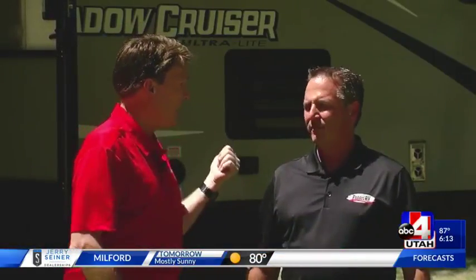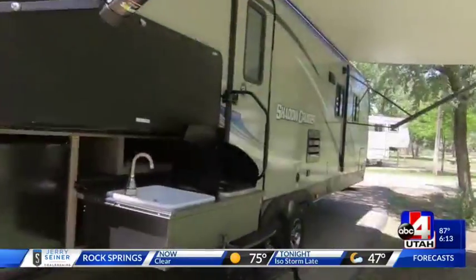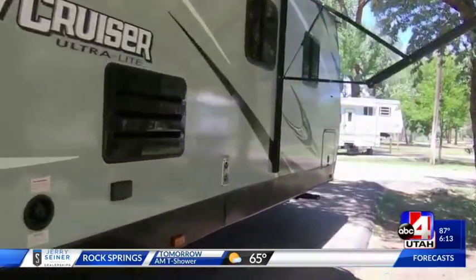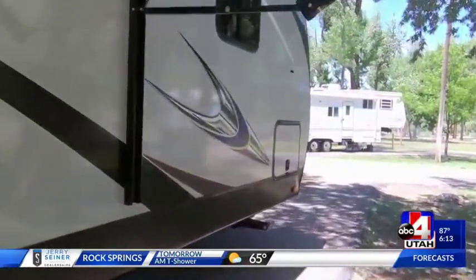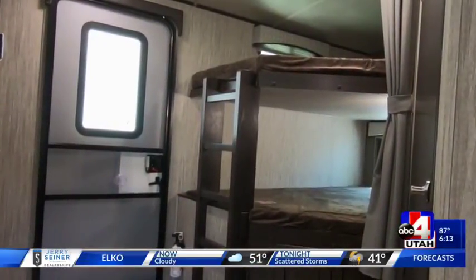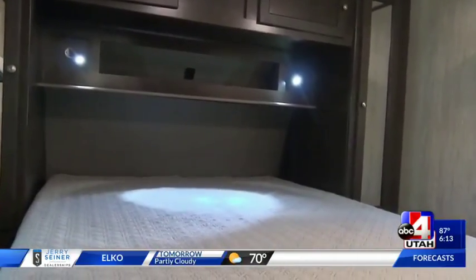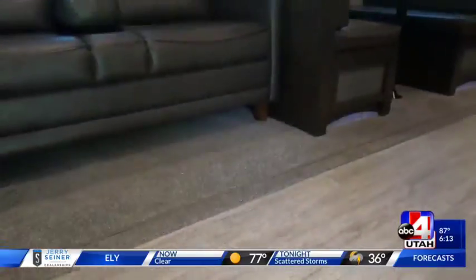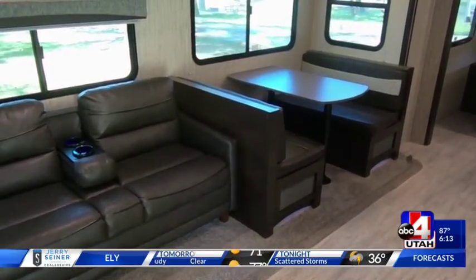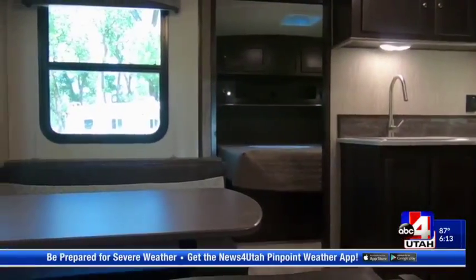Tell me about this RV — it has everything. The one thing I was so impressed with is it has USB plugs everywhere. This is a 2019 Shadow Cruiser; the model is called a 277BHS, and BHS means bunk house slide. It has a really nice set of double-sized bunk beds in the back, still giving mom and dad a 60 by 80 residential-size queen up front, plus a big slide-out on the side with a sofa and a dinette that makes down sleeping up to 10 people. And I noticed the USB plugs in there for the kids on the bunk beds — that's awesome.